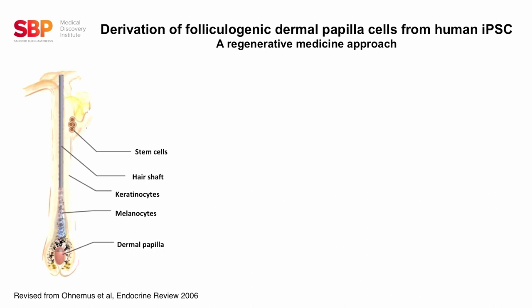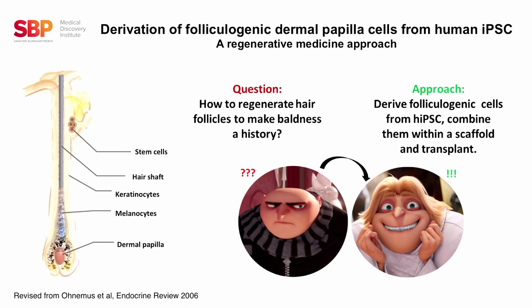By knowing this, we started wondering how we could regenerate the hair follicle to overcome baldness. We started exploring a regenerative medicine approach based on the use of human-induced pluripotent stem cells, differentiating the stem cells into hair-forming cells, combining them in a scaffold, and transplanting them in vivo. The reason we focused on dermal papilla is because with aging, dermal papilla cells are reduced in number and lose their functionality, eventually leading to hair loss.